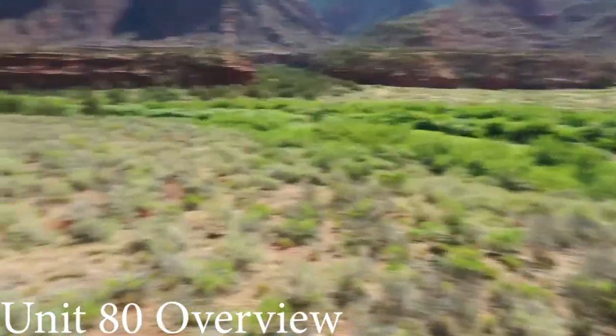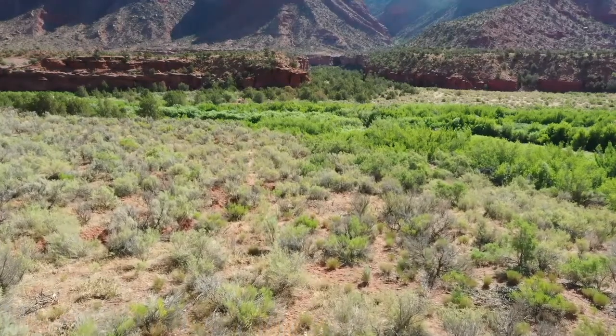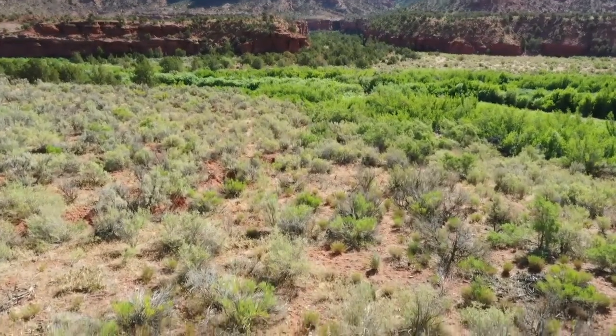Unit 80 is a wildly popular hunting destination. The Rio Grande National Forest, located in the western portion of the unit, remains a choice location for resident and non-resident hunters alike.